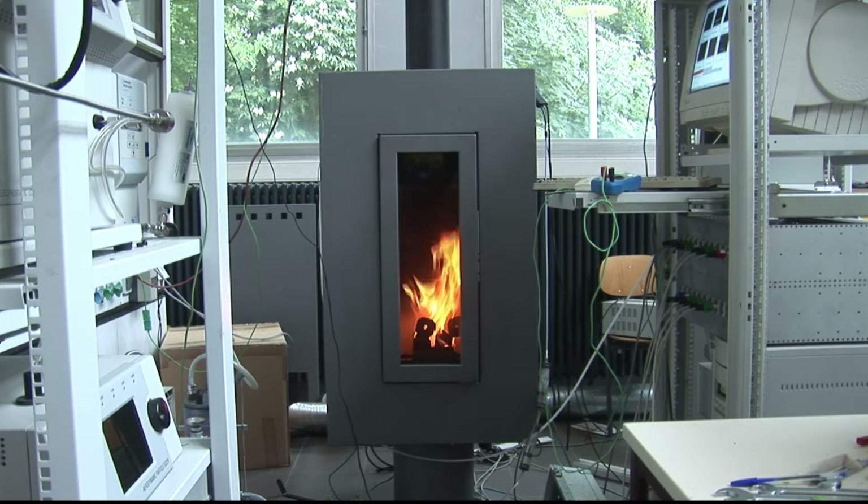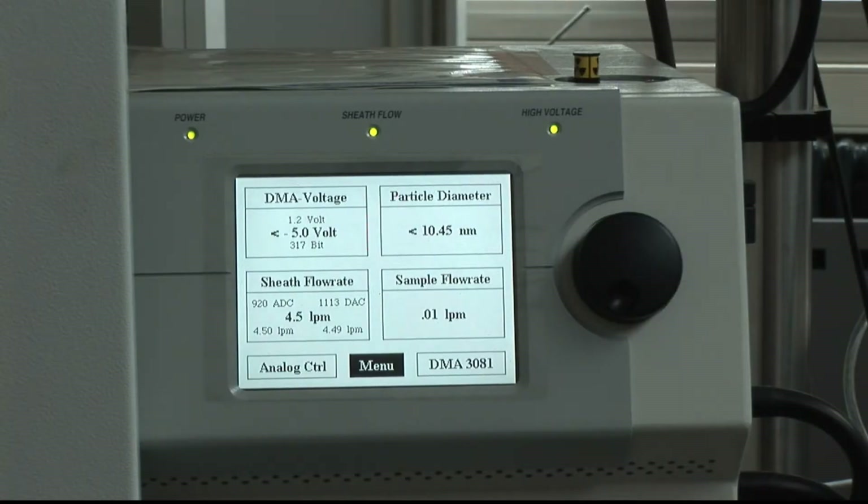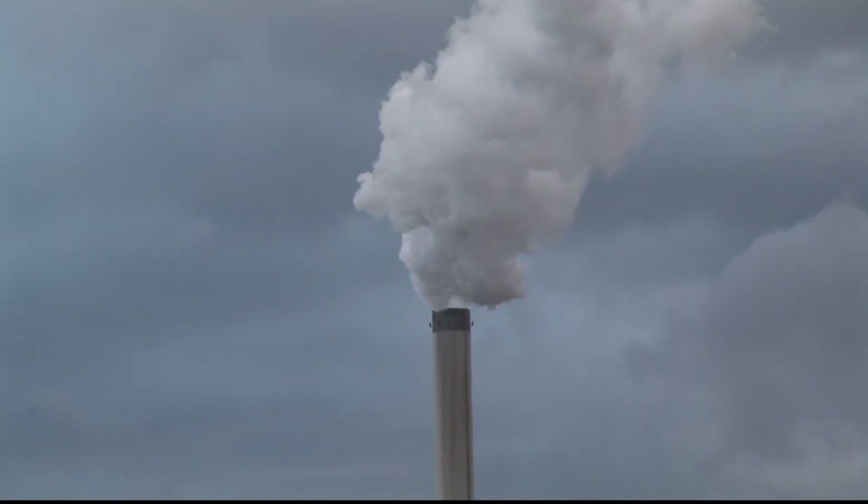We have installed four different types of fireplaces to investigate if, by sensor control of the exhausted gases, the process of firewood combustion can be improved. This is necessary because according to the state of the art the emissions are much too high. I think sensor control in general is a good way to get much better protection for the environment and for the climate.